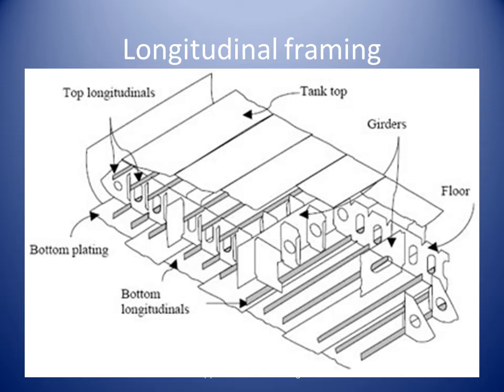Longitudinal strengthening at the top of the ballast tank are called top longitudinals. If you have been to a double-bottom tank, these longitudinals are difficult to miss. The bottom longitudinals are the ones we sometimes step on to avoid stepping in the leftover water or mud of the ballast tank.